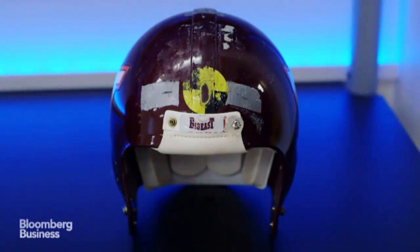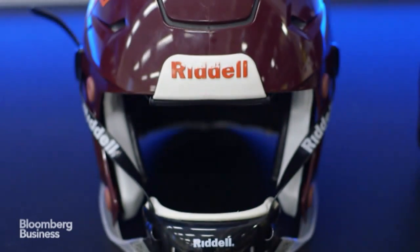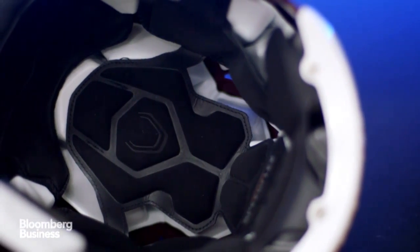The one-star helmets are smaller with generally one type of padding. The five-star helmets are larger with more complex and thicker padding structures.